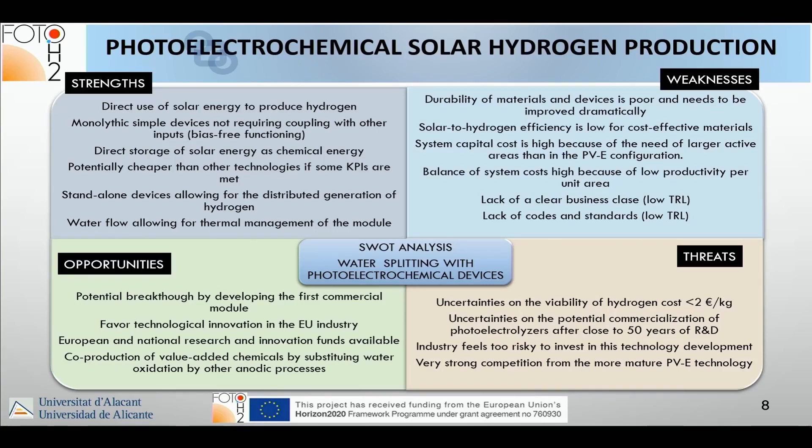Another strength: in a photo electrochemical cell, water flow allows for thermal management of the module. As discussed earlier regarding PV efficiency and temperature, in a flow system water is not only the reagent but also helps with thermal management of the device.